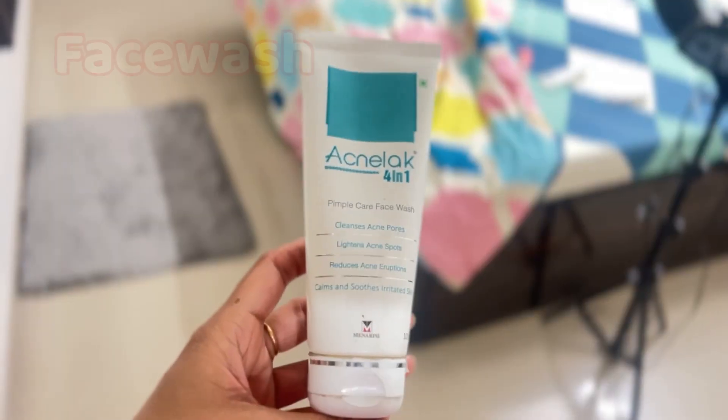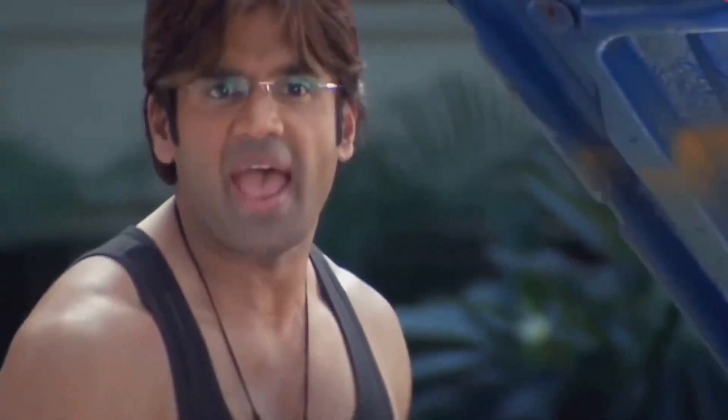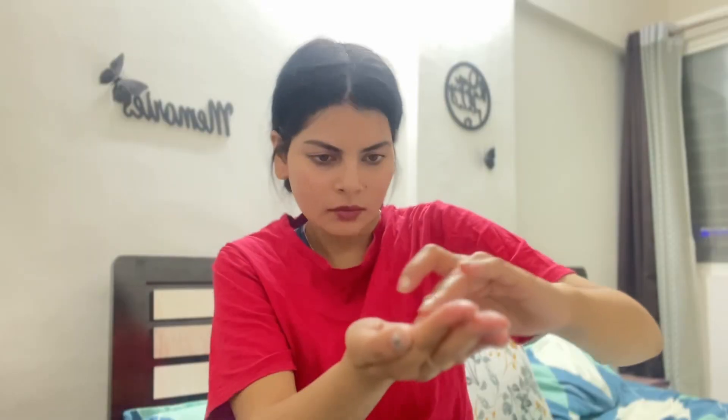My first step is to change into comfortable clothes. After that, we go to the washroom and take a face wash. Face wash has a concentrated consistency, so we need to dilute it a little bit with water. First, take some face wash on your palm and mix it with a little water and rub them together.